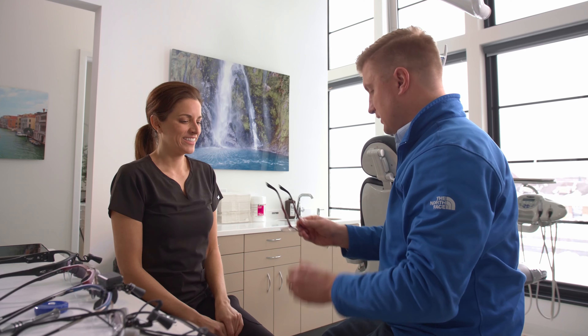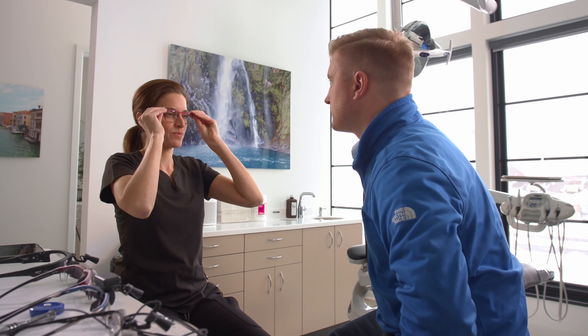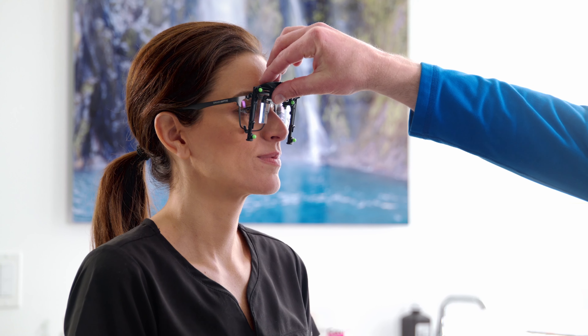And it all starts in your office. Our expert optical consultants get to know you and your needs. They take precise measurements, creating a profile of your facial geometry as unique as your fingerprint.